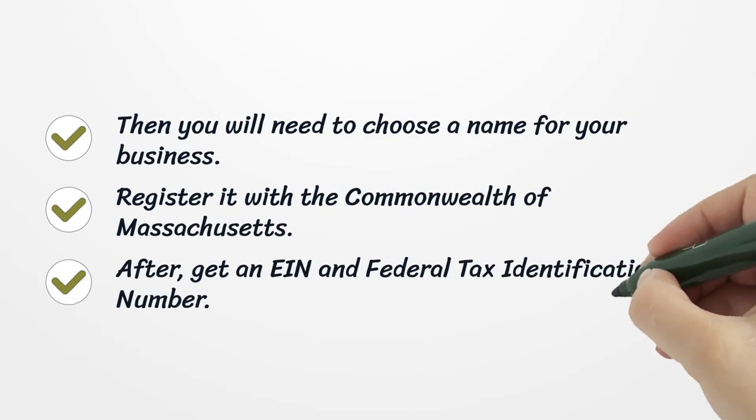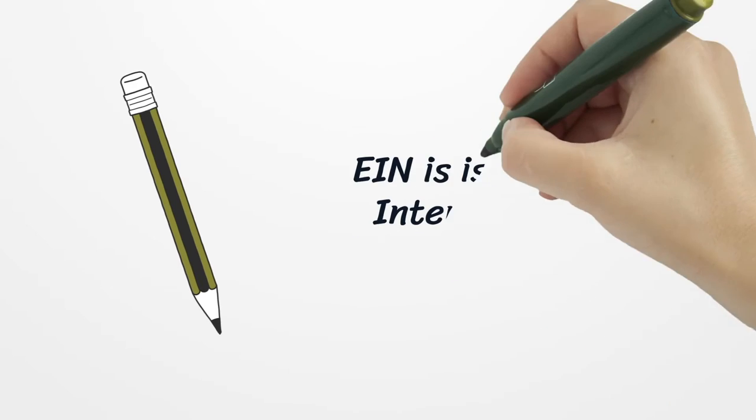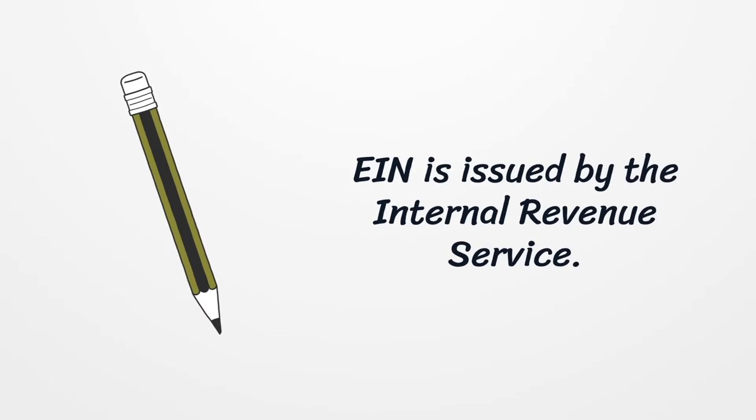Then you will need to choose a name for your business and register it with the Commonwealth of Massachusetts. After that, get an EIN, a Federal Tax Identification Number, which is issued by the Internal Revenue Service.